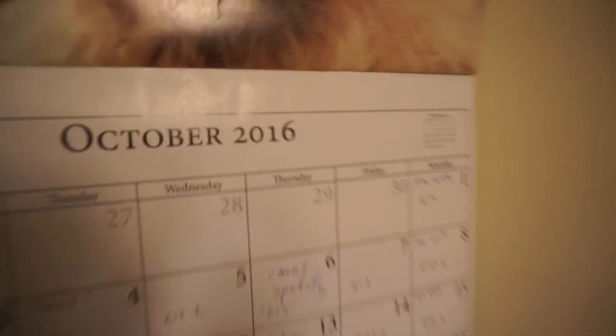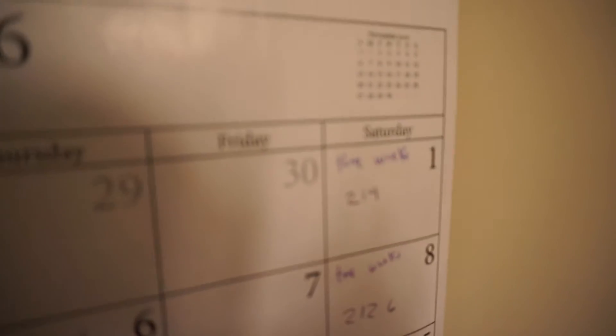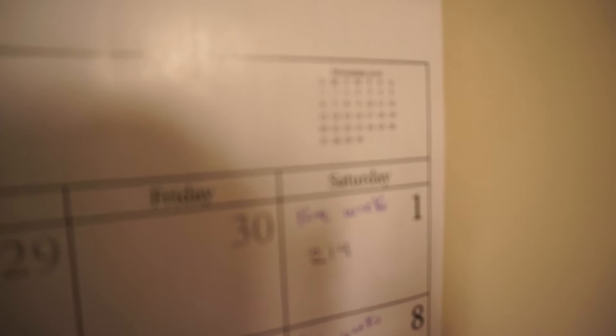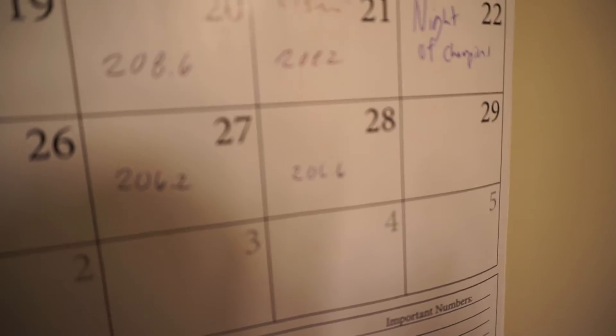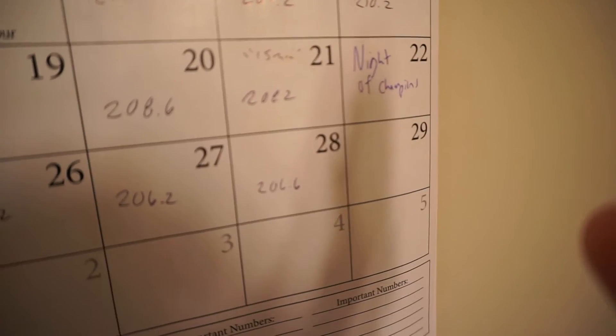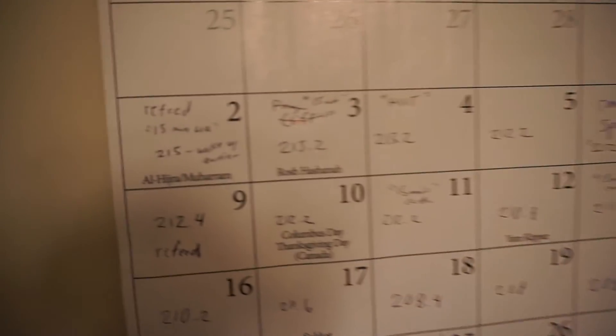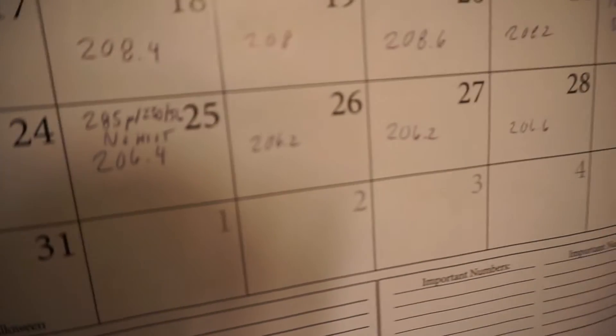So as you're going to see, I started the month on October 1st — that's my dog Myra on the calendar, by the way — at 214 pounds. And we're almost at the end of October, down to 206.6 pounds. So we've had some big drops: 213s, then 212s, then down to 210, 208, and now 206.